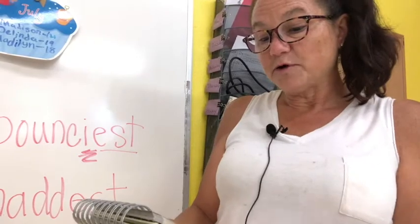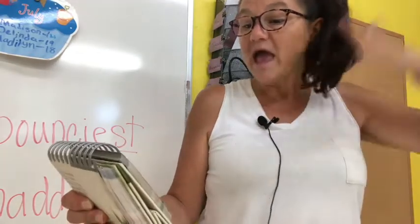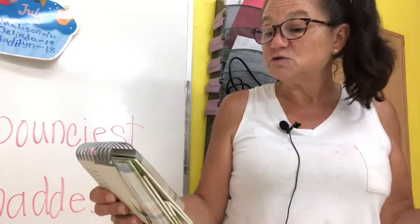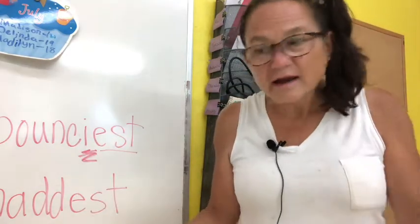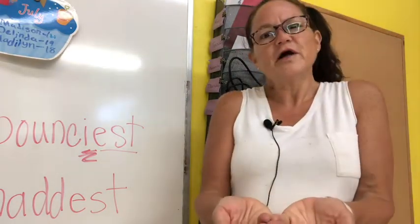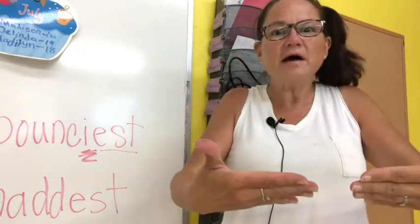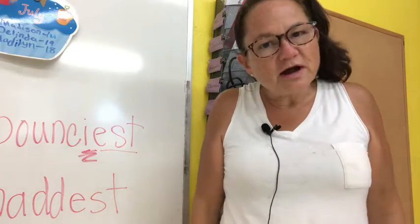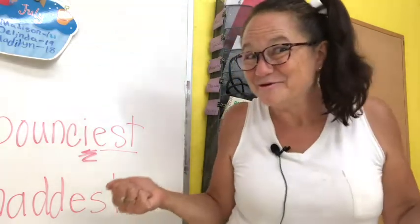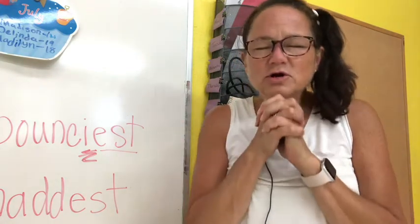It says May 4th, Psalm 103 verse 17: 'The steadfast love of the Lord is from everlasting to everlasting on those who fear him, and his righteousness goes to the children's children.' We talked about how if you love the Lord and share that with others, and then you grow up and get married and have babies and share that with them — if you share God's love it goes on forever and ever to everyone. And we all need God's love, don't we?